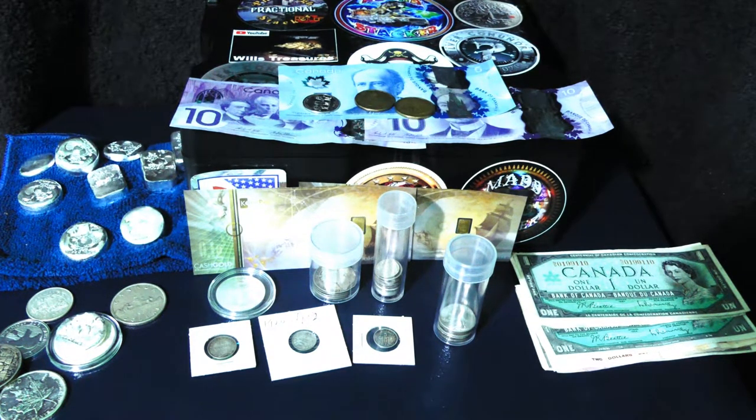This week I spent the full $10, which is one of the few times I spend the $10. For those who don't know, I stack $10 a week no matter what, as part of a challenge — an ongoing thing many channels do.